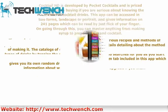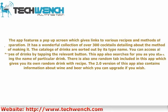The app features a pop-up screen which gives links to various recipes and methods of preparation. It has a wonderful collection of over 300 cocktails detailing the method of making each one. The catalogs of drinks are sorted by type name, and you can access all types of drinks by tapping the relevant button.